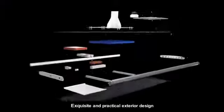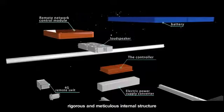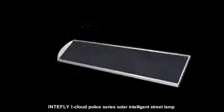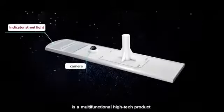Exquisite and practical exterior design, rigorous and meticulous internal structure. Intaflight iCloud Police Series Solar Intelligent Streetlamp is a multifunctional high-tech product.